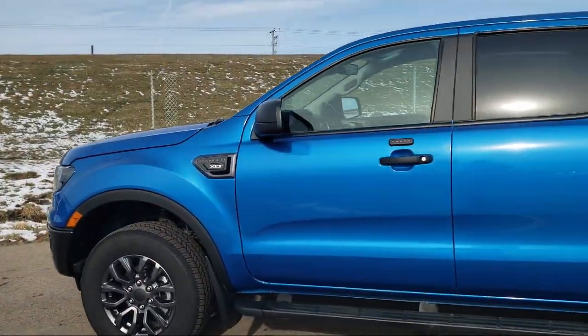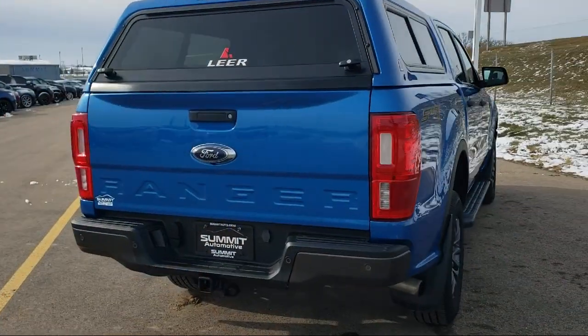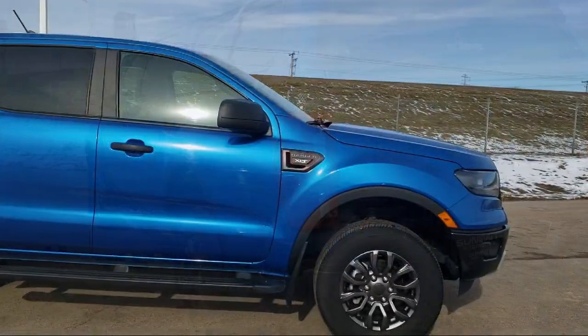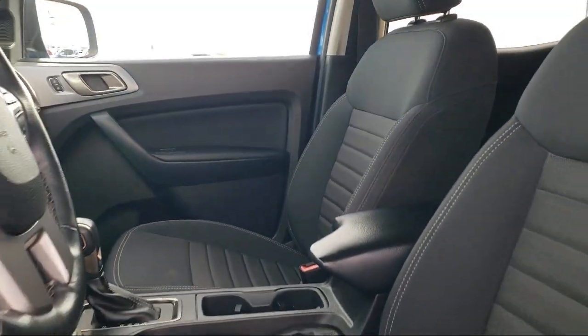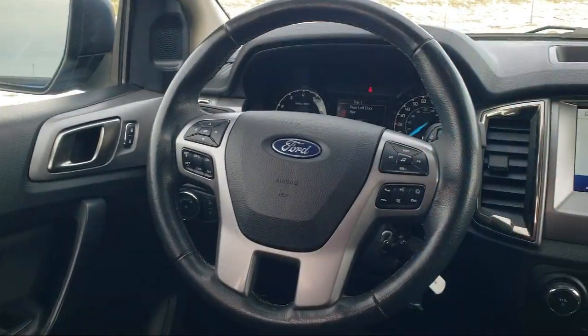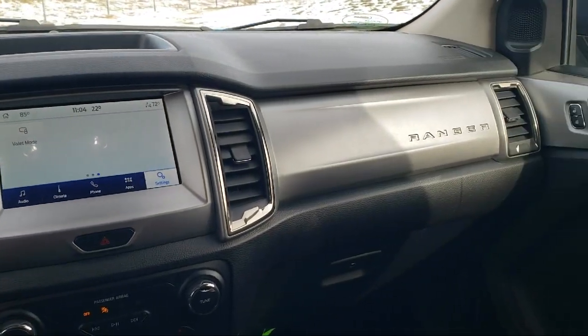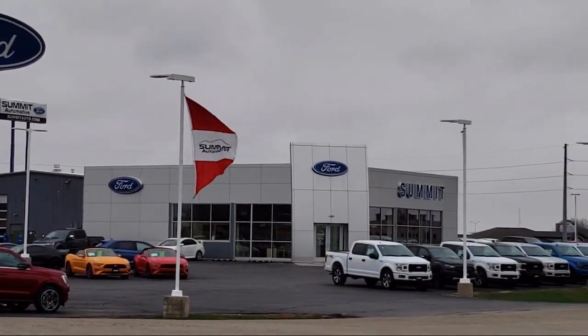It comes equipped with SYNC Communication System, Emergency Communication System, SYNC 3 911 Assist, Rear View Camera, Sport Appearance Package, Front Premium Cloth Bucket Seats, Steering Wheel Controls, Alloy Wheels, Keyless Entry, Sirius XM Satellite Radio, Auto High Beam Headlamp Control, and has less than 65,000 miles on the odometer.